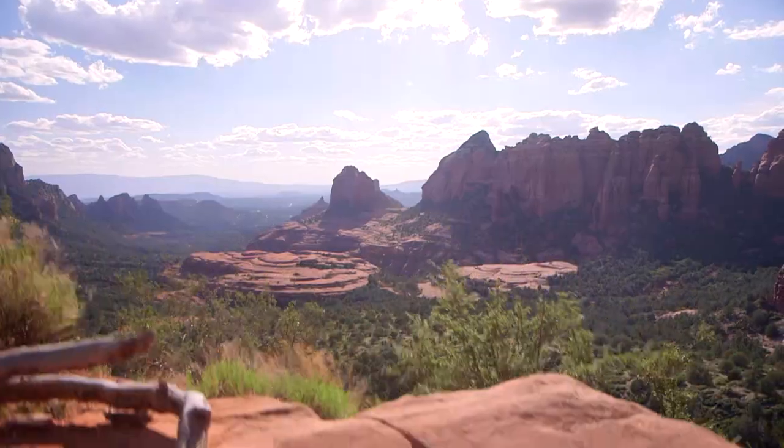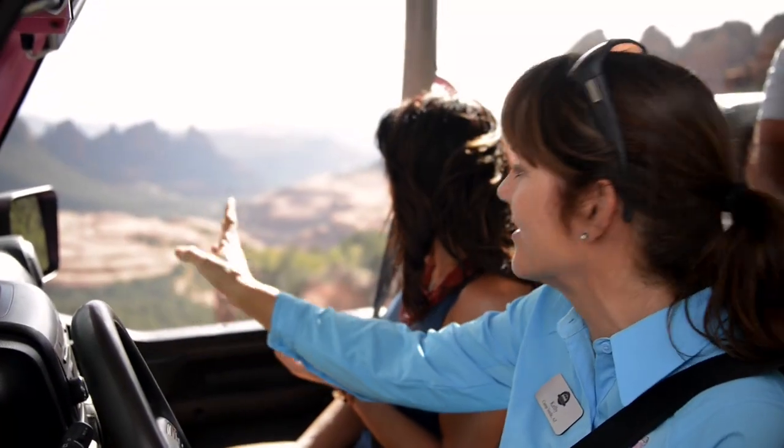With never-ending views of the Verde Valley, your guide knows the best photo spots, local history, plants, and wildlife.